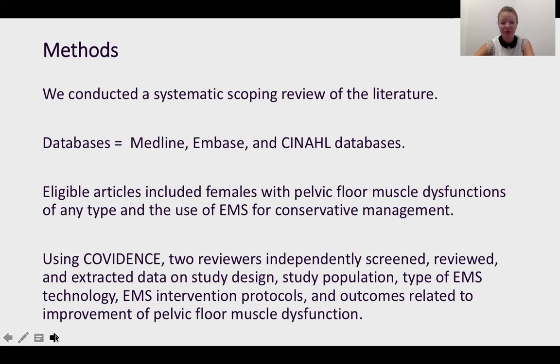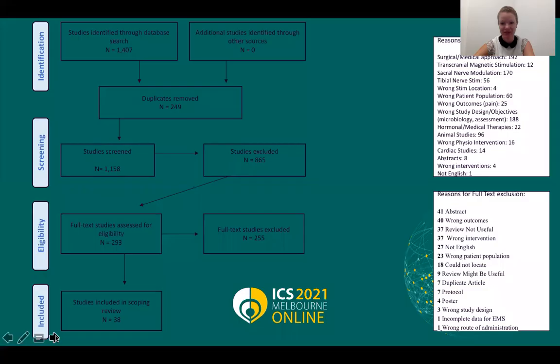We used Covidence. We had two reviewers who independently screened, reviewed and extracted the data, and then we analyzed based on the aims of the study. You can see our PRISMA flow diagram here. We started off with over a thousand papers — one thousand four hundred and seven — and by the end we had 38 studies for our data extraction.